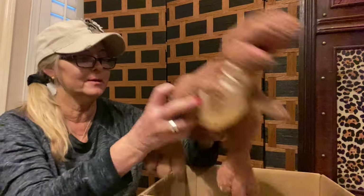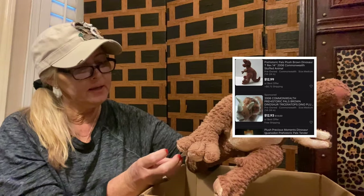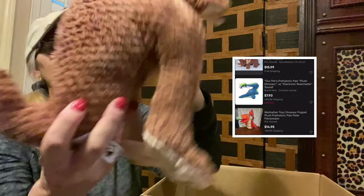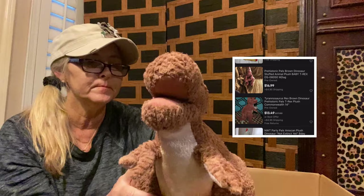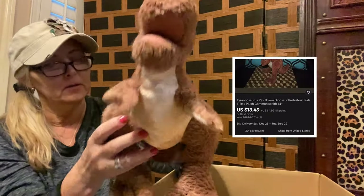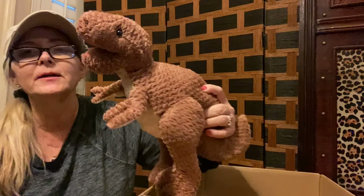The next one is this little brown dinosaur, and he is by Prehistoric Pals. He seems to be in good condition — he almost reminds me of one of those Scentsy Pals, just the way the texture of the fabric is. He is pretty cute, and I would say this one's definitely in great condition.